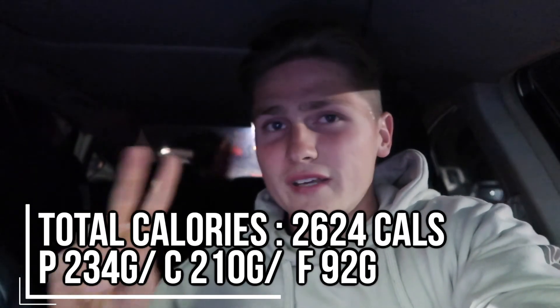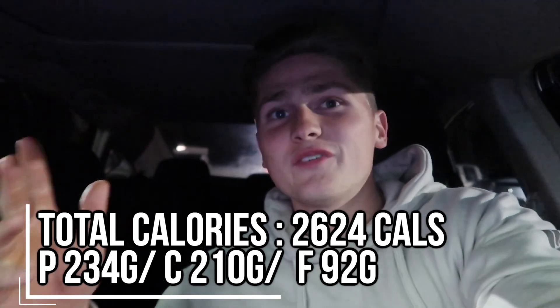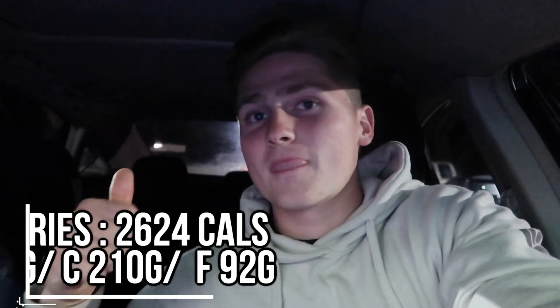I guesstimated that chicken breast at around six to eight ounces, and about 200 calories from the vegetables and salad — that's probably a little high, but I also had ranch on it. That concludes this full day of eating. I hope you guys enjoyed the video and found it helpful. If you did, drop a like, comment what else you want to see, and subscribe for more. Peace.